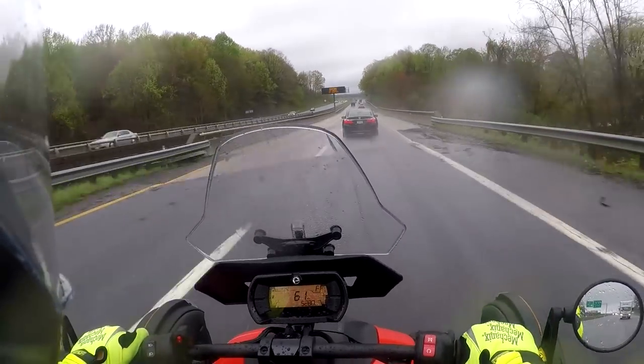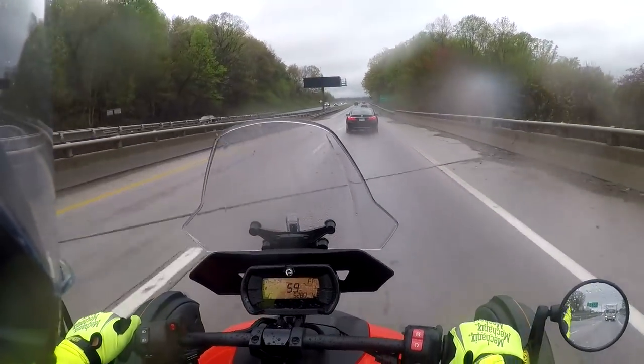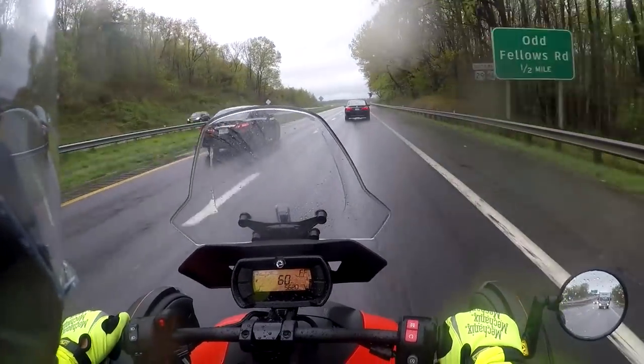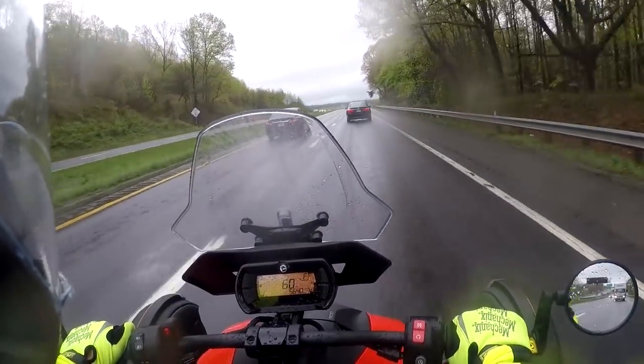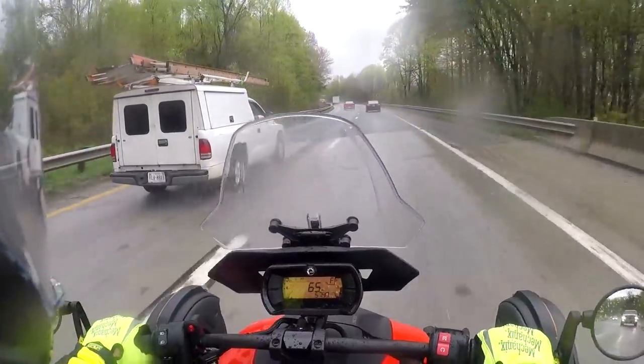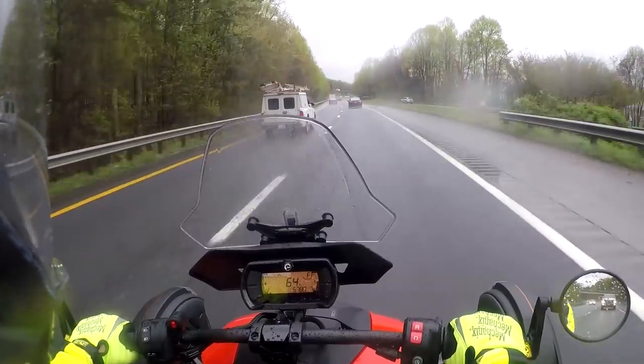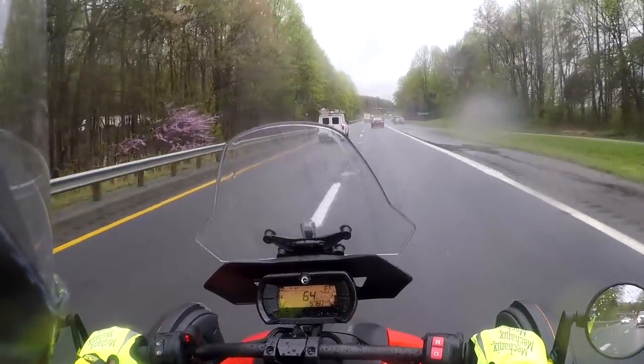Let me cut this part out like normal and I will come back on when I hit about Liberty University. All righty, I'm back heading up here on Liberty University.